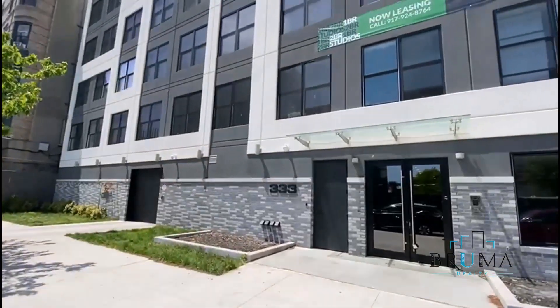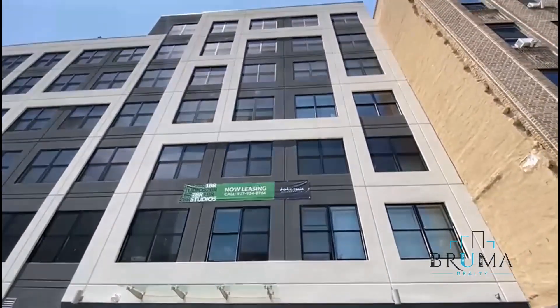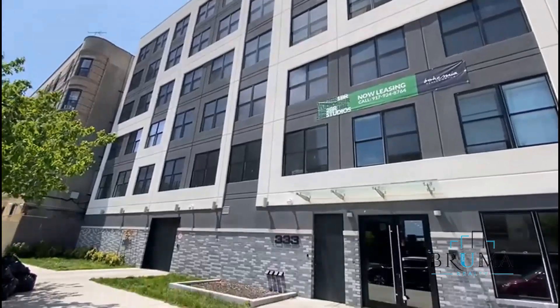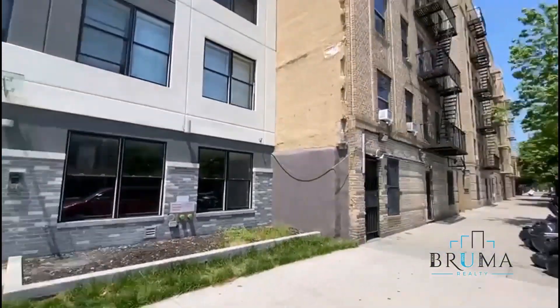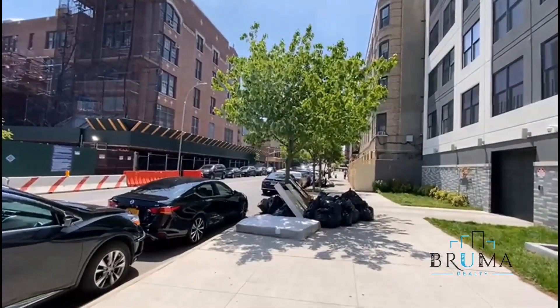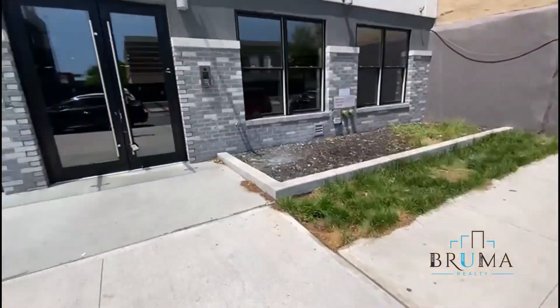333 Cypress Avenue, beautiful brand new construction. Corner East 141 — now let's head in.